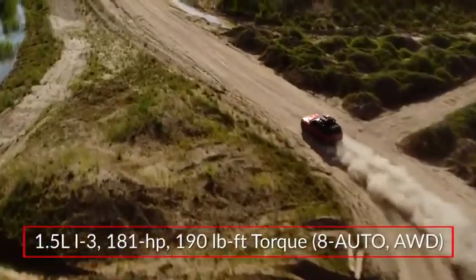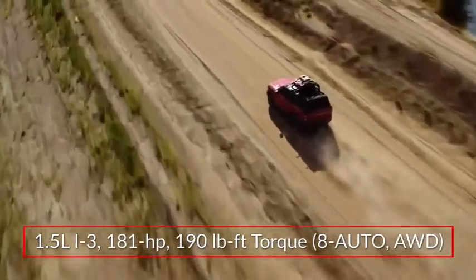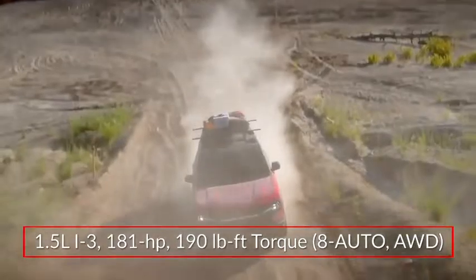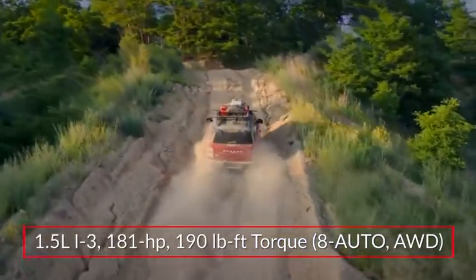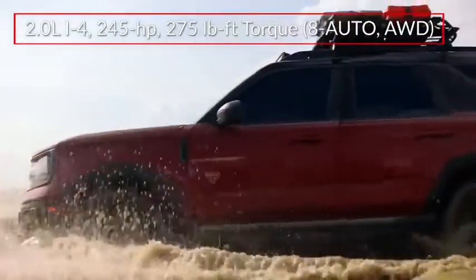Base power for the Bronco Sport comes from a 1.5-liter turbocharged EcoBoost inline three-cylinder engine sending a targeted 180 horsepower to standard all-wheel drive through an eight-speed automatic transmission.